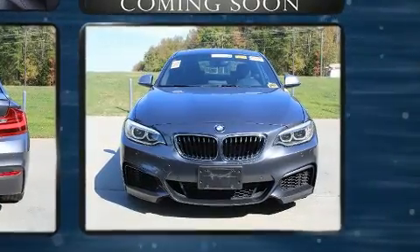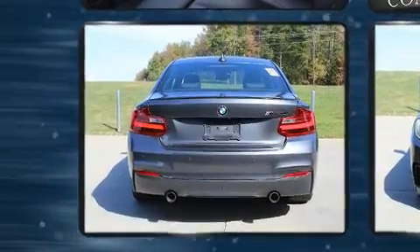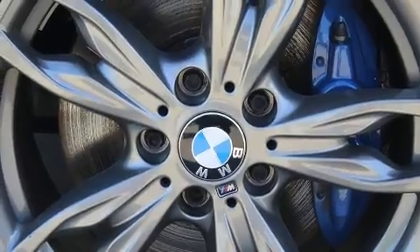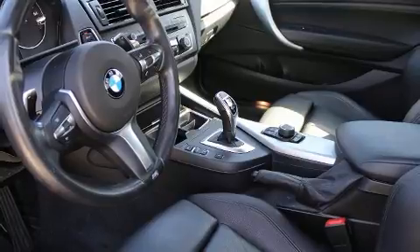It includes power seats, a tachometer, a leather steering wheel, a trip computer, power door mirrors and heated door mirrors, remote keyless entry, and seat memory. Everything is where it ought to be, from the dashboard controls to the door locks and window controls.